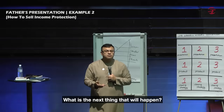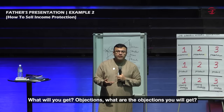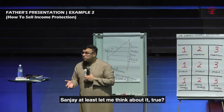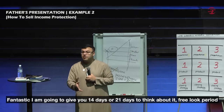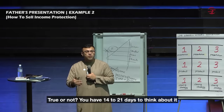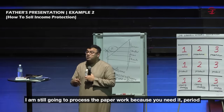What is the next thing that will happen? What objections will you get? 'Sanjay, at least let me think about it.' Fantastic — I'm going to give you 14 to 21 days to think about it. That's the free look period. You have 14 to 21 days to think about it, but I'm still going to process the paperwork because you need it. Period. Do you have any other questions?